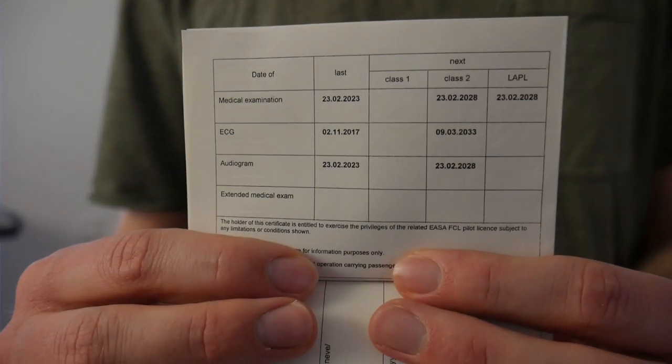A Class 2 medical is not for life — you do need to renew it within a certain period depending on your age. Under 40 years old it's valid for five years, and if you turn 40 it will be valid for two years. When you renew it there's sometimes also an ECG — the electrocardiogram — but it doesn't have to be done every time. I had my first medical when I was 16, and I will have to get it renewed in 10 years.